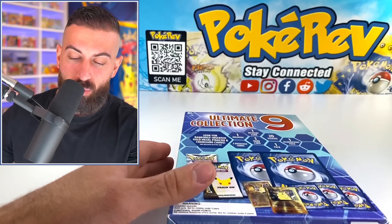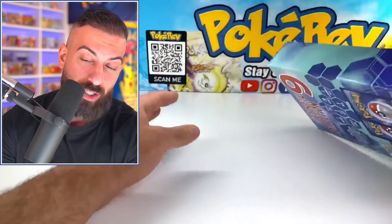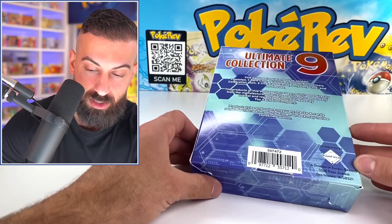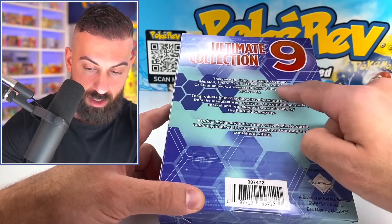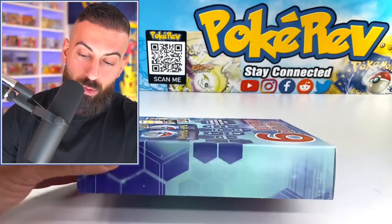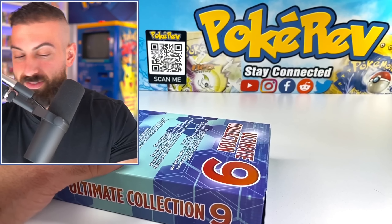I'm assuming since there are no pull rates listed on these, they could literally put a gold card in like one in a thousand if they really wanted to — which is not cool. It's made by the Fairfield Company. It says what you get in the box, but for the gold card it just says you might get one without listing any odds. Whatever.